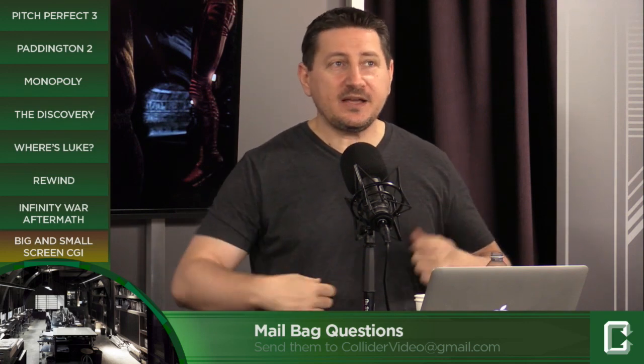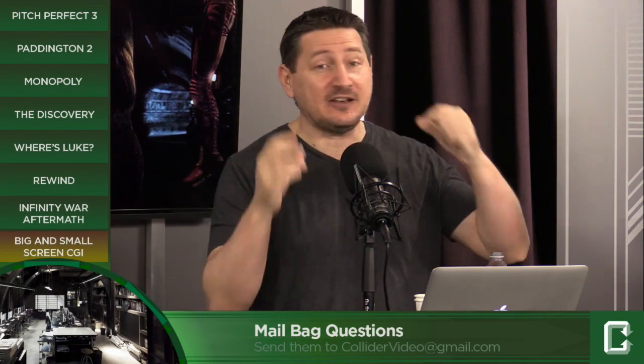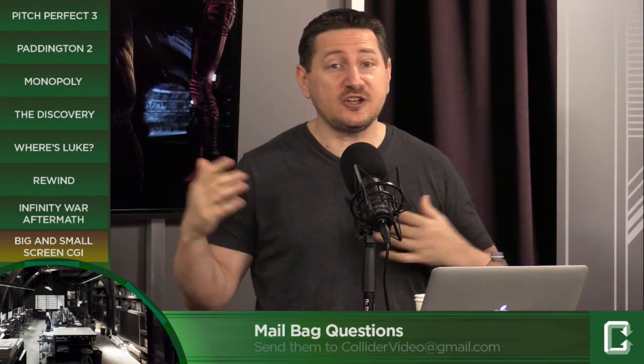The big cost difference in CGI between television and movies isn't which equipment they use — it's the amount of man hours that go into it. With a movie, you can know a year in advance what shots you're going to need and start working. With television, in the case of The Flash, you're putting together 20 to 22 episodes a season. You've got to move a lot faster, use a lot less manpower hours, and you end up with effects that look nowhere near as good as a movie.